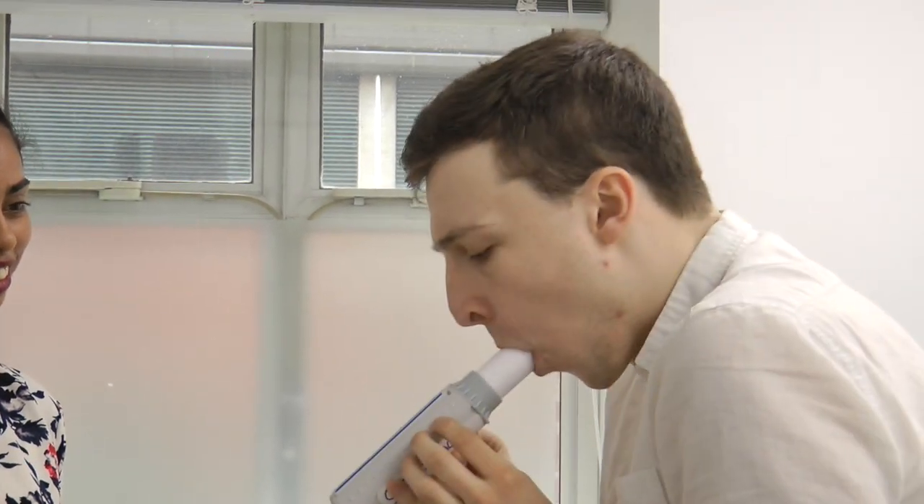Here you go. If you could try this time to have a tighter seal around it and take a deep breath in. Wonderful, that is better — so 650. Tell me when you've caught your breath back, then you can have a third go.